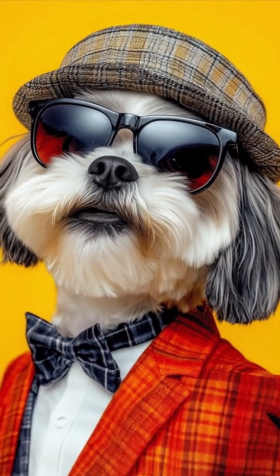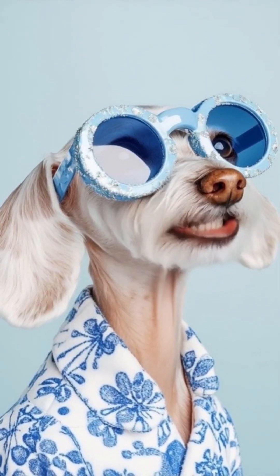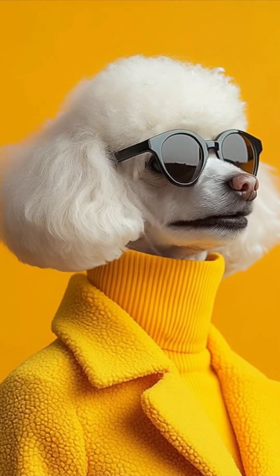Darling, quiet luxury never screams. It winks. Mom said dress bright so the judges can see me. Mission accomplished. Excuse me, camera. Catch my good side. Vogue's waiting.